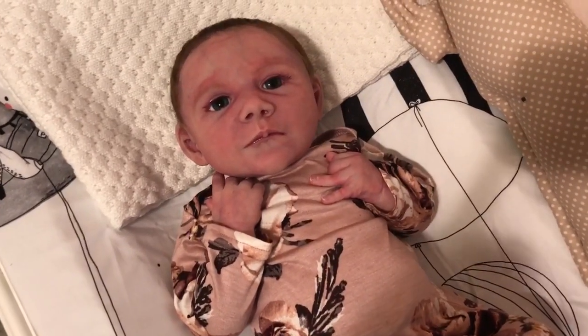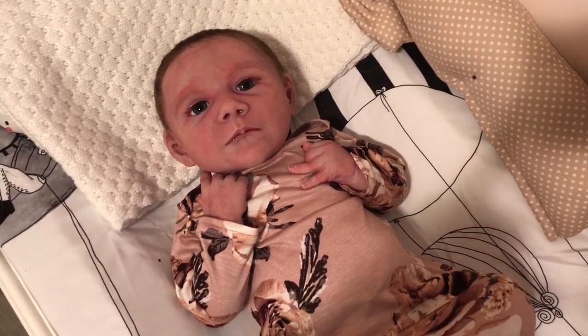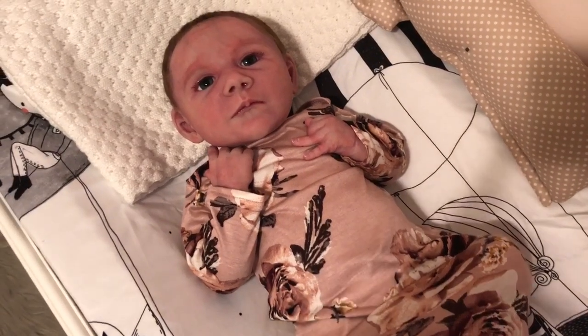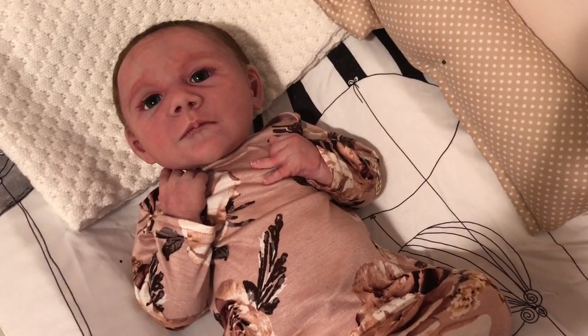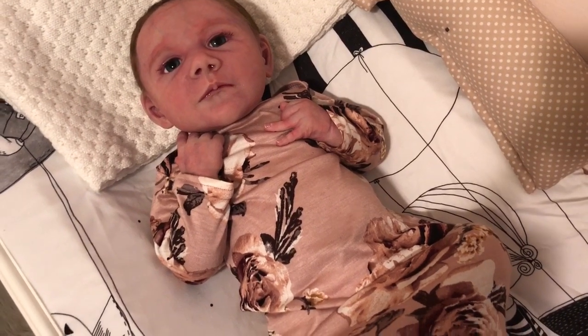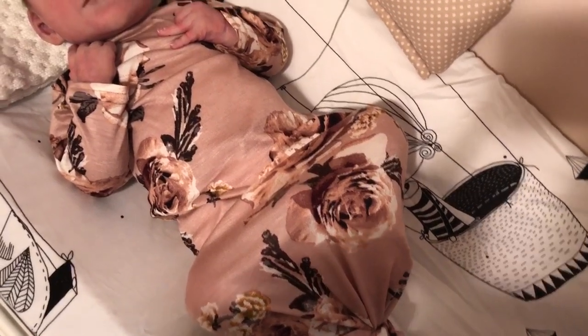It is getting dark here so I'm not sure if the color is going to come across as it actually is, but this is one of multiples that I've ordered from this place. It's this very soft jersey material and it's so stretchy and soft for a newborn.